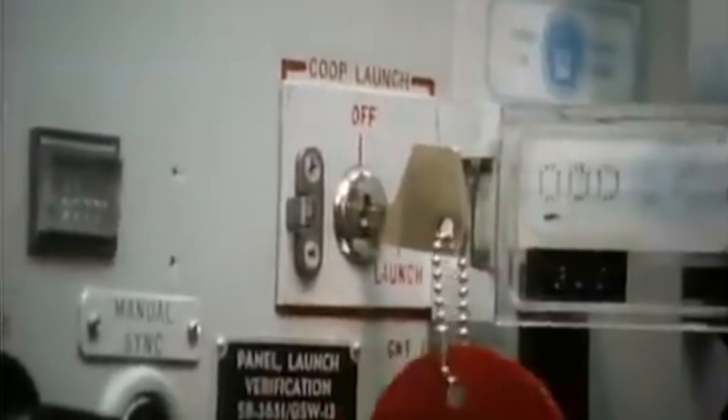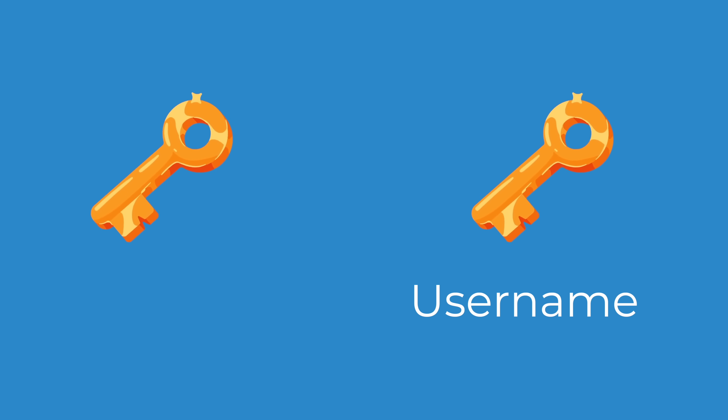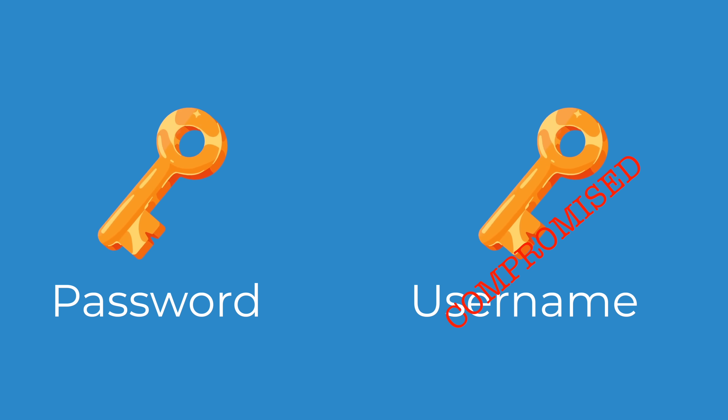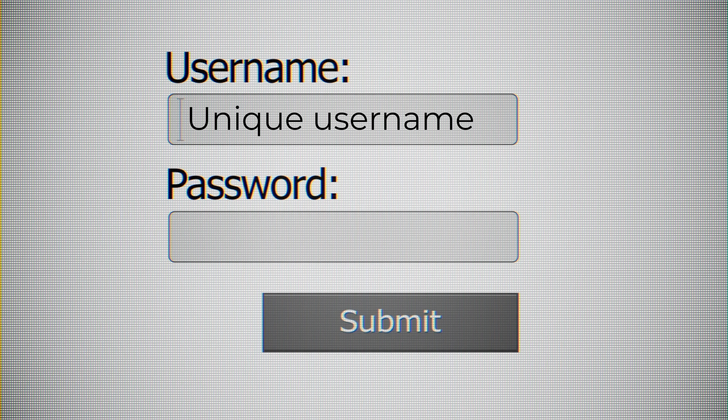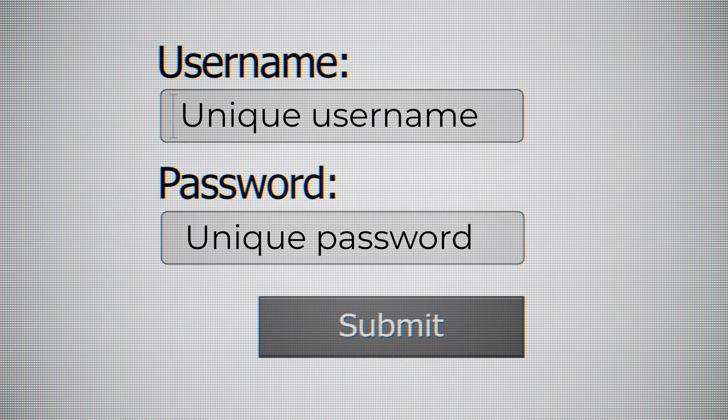You know how in government security, two different people have to have two separate keys, plug them in at the same time, and turn them to launch a missile? When it comes to our online logins, our two keys are our username and our password. Thanks to the fact that our username has been compromised probably multiple times in breaches over the years, that key is basically already in hand. What most people don't realize is that you can create unique username emails alongside your unique strong passwords, and that adds an even greater level of security.